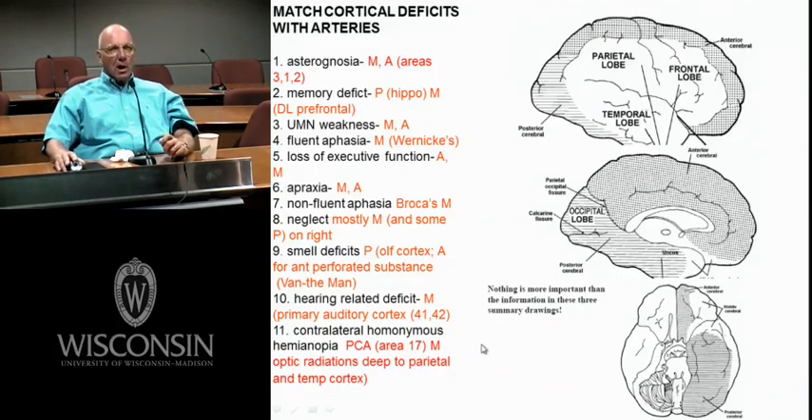Here's some more blood supply. Look at how big the middle cerebral artery is. Here's the anterior, here's the posterior. The posterior is going to supply your occipital visual cortex and the underside of the temporal lobe. What's important in here is the hippocampus deep in there, and your uncus and amygdala. Think about everything that's functionally and behaviorally important in the ventral medial part of the temporal lobe.